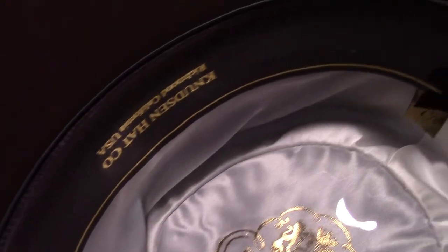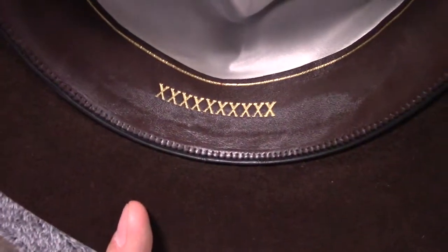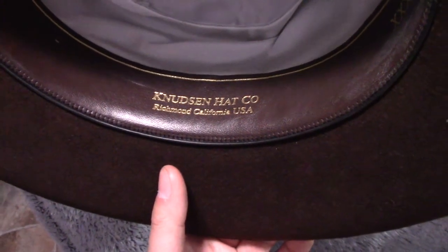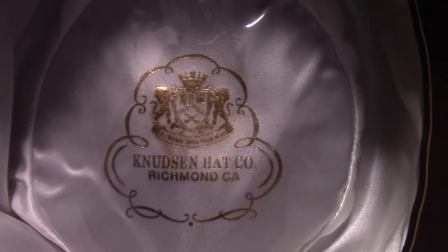The lining on the inside is very, very nice. You can see here the stitching on it is impeccable, very, very good. And as you can see here, we've got the markings here for the 100X beaver felt. Now, I think they have also just a regular beaver or a 5X beaver or some other options. Here's the Knudson hat logo here, so you know how to spell it and you know what to look for.